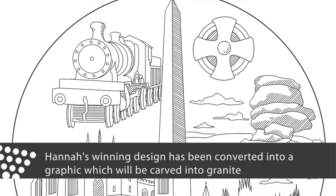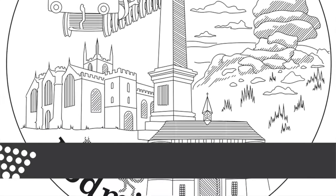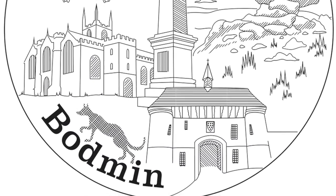I basically had to design a feature for Bodmin and it included all the different landmarks in Bodmin because I wanted to incorporate everything that Bodmin was about and put it in a design.